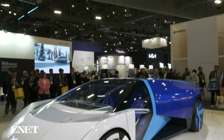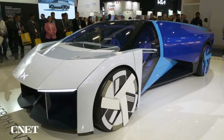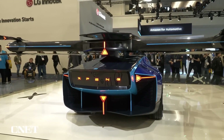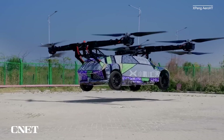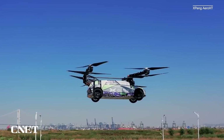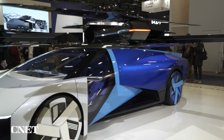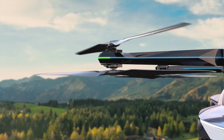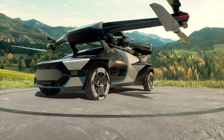The X2 model is an exceptional example of how form and function can coalesce to produce something that is not only utilitarian, but also aesthetically appealing. As a two-seater flying car, the X2 is constructed from lightweight carbon fiber, which enhances its aerodynamics and fuel efficiency without compromising strength. Its design is sleek and futuristic, featuring an enclosed cockpit that ensures passenger safety while providing expansive visibility.